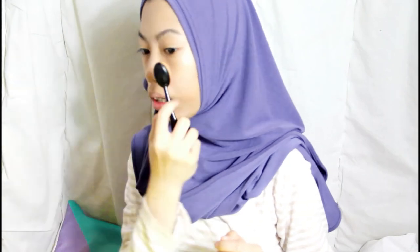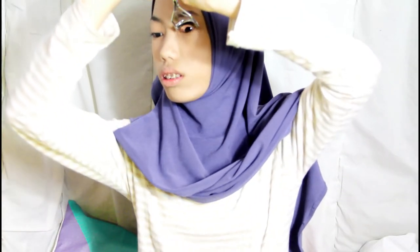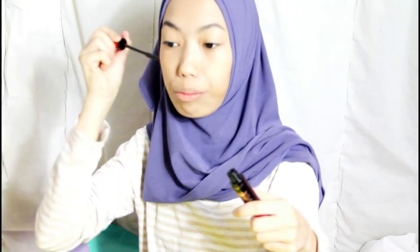Next I'm going to curl my eyelashes — that's my favorite part, I just love this part! Then I'm going to use this Maybelline mascara — Maybelline is my favorite brand, I just love it. I don't have a lot of makeup, but sometimes I just borrow my sister's, because these are the kind of things you share.